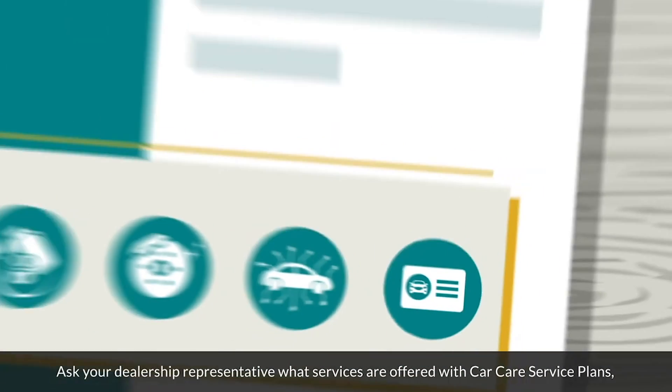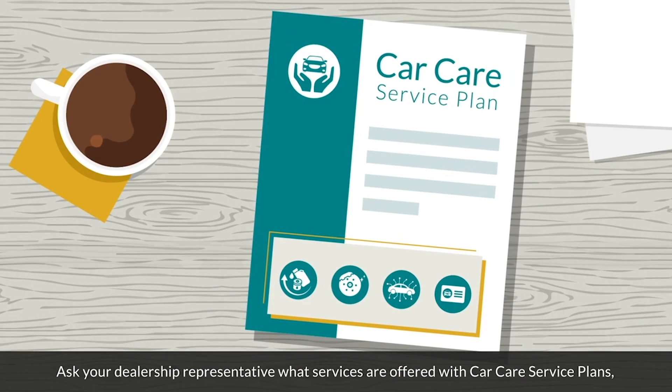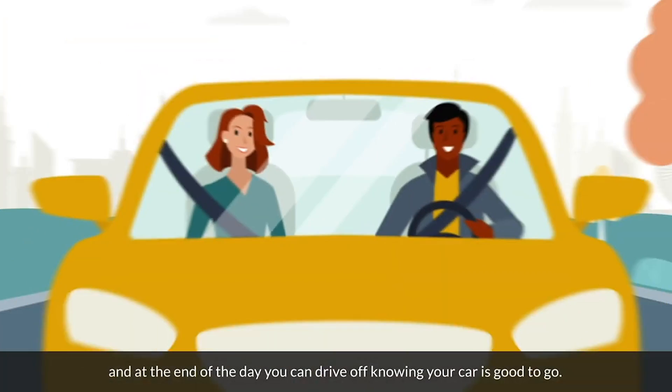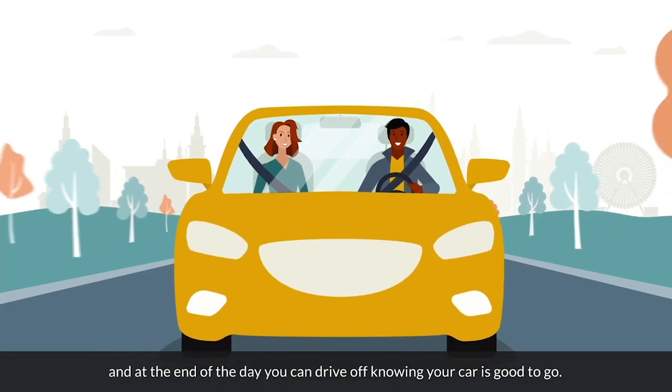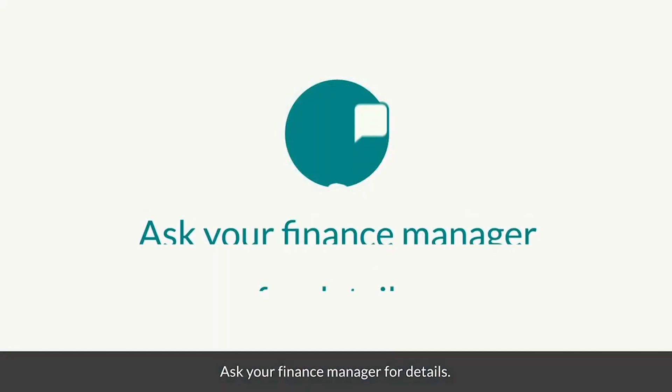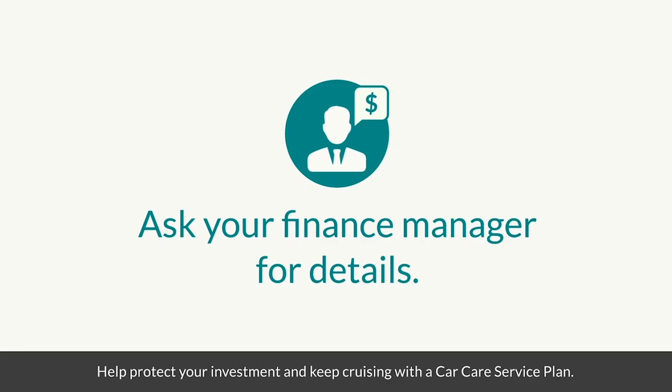Ask your dealership representative what services are offered with car care service plans so you don't have to worry about making the payments at the service department. And at the end of the day, you can drive off knowing your car is good to go. Want to learn more about car care? Ask your finance manager for details. Help protect your investment and keep cruising with a car care service plan.